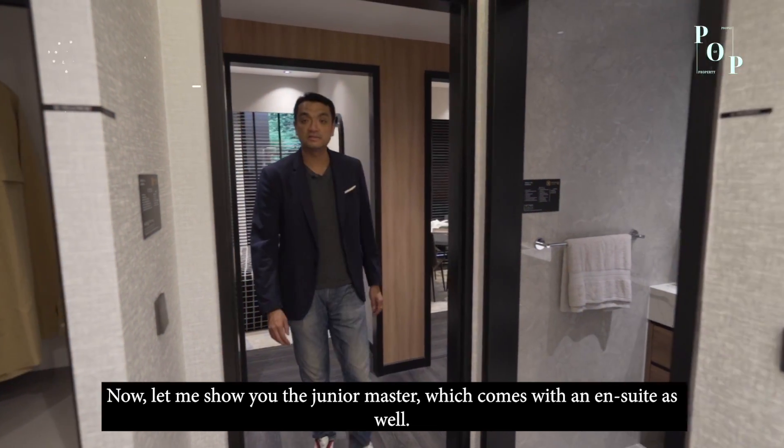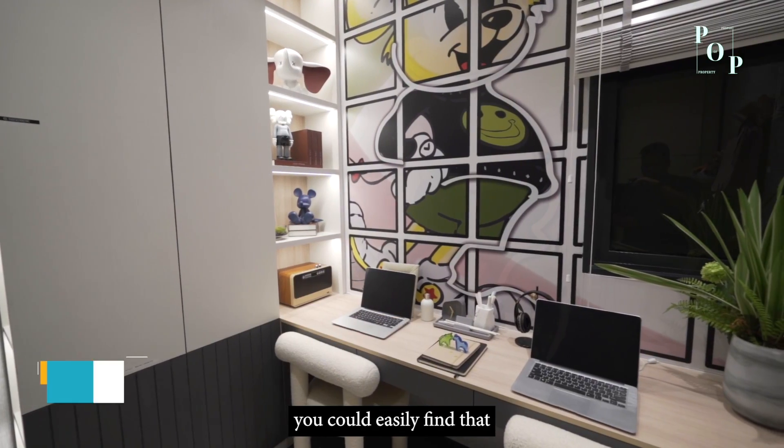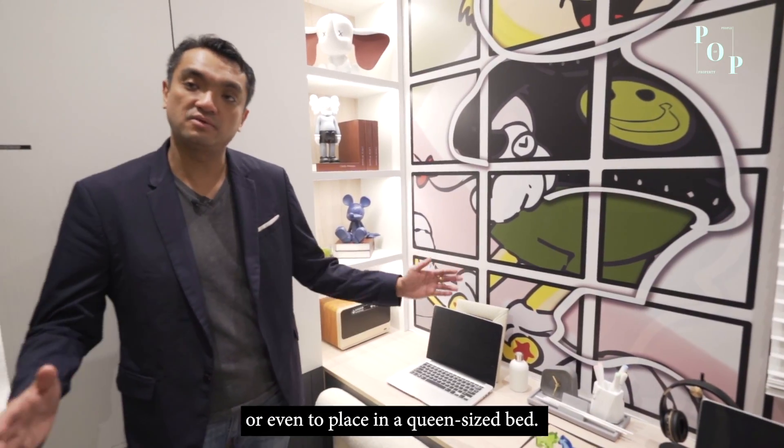The junior master bedroom comes with an ensuite as well. You could easily fit a super single plus a small study table, or even a queen-size bed, making it suitable for family members or loved ones.